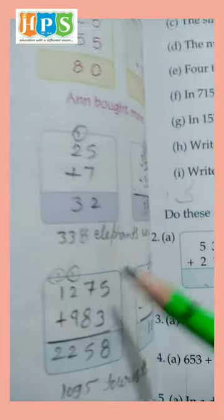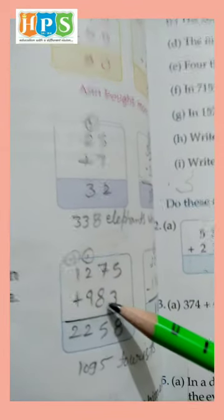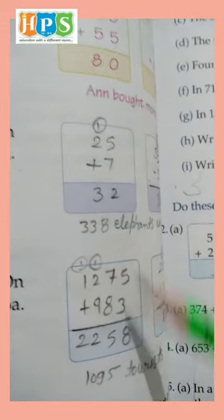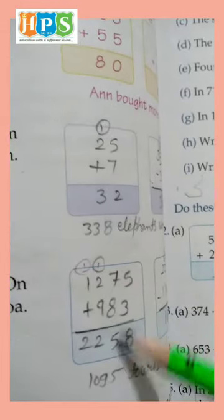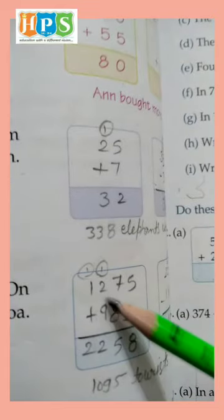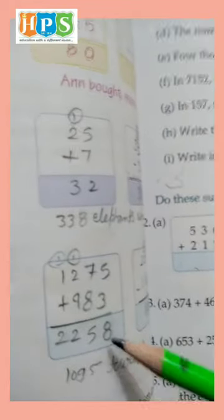We add 1,275 plus 9,983. 5 and 3 is 8. 7 and 8 is 15 — write 5 and carry 1. 1 and 2 is 3, and 3 and 9 is 12 — write 2 and carry 1. 1 and 1 is 2. So the answer is 2,258.